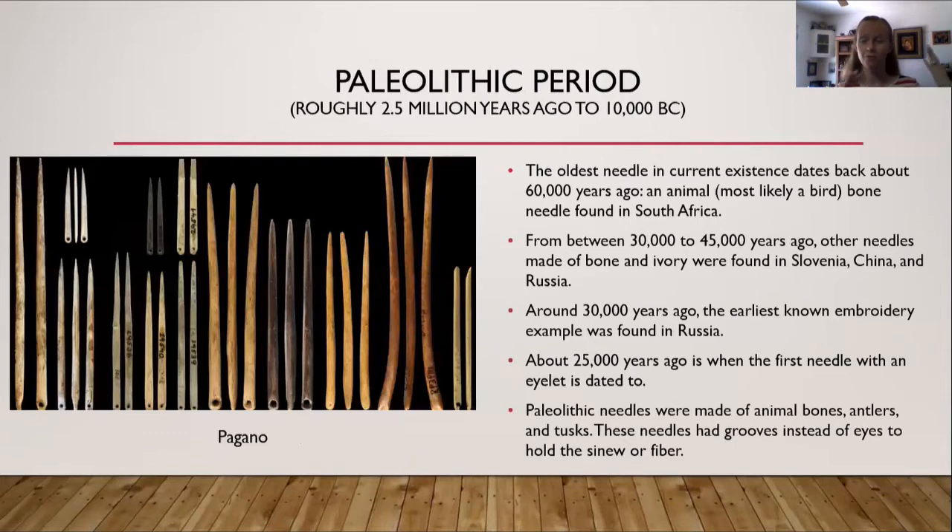Going back to the Paleolithic period, the oldest needle in current existence dates back about 60,000 years ago. It was from an animal, probably a bird, so it's a bone needle, and it was found in South Africa. From between 30,000 to 45,000 years ago, other needles made of bone or ivory were found in Slovenia, China, and Russia. Around 30,000 years ago, the earliest known embroidery example was found in Russia.